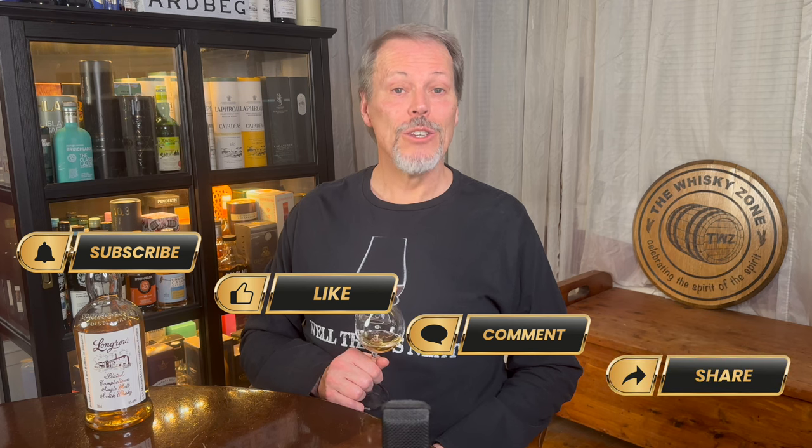Thanks for sharing five minutes of your time with me as we explored the Springbank Distillery's Long Row release. If you're curious to find out a little bit more, then why not uncork my very own companion website, thewhiskeyzone.com. And if you'd like to let me know that you find some value here, then please subscribe, like, comment, or share. So, until next time, drink smart, stay safe, and we'll see you again in the Whiskey Zone.